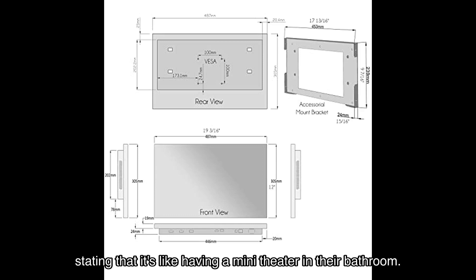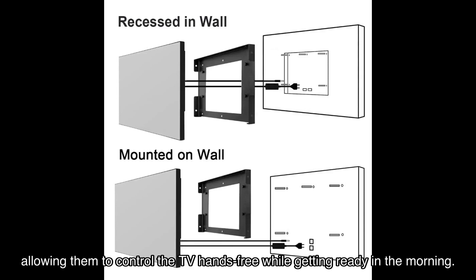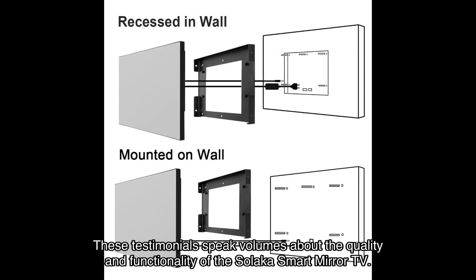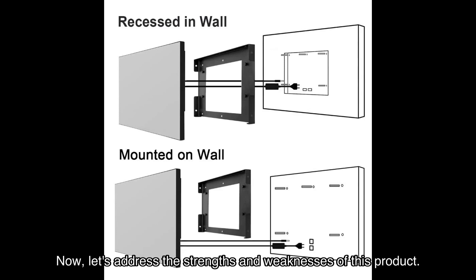Don't just take my word for it — let's hear from some satisfied users. One customer raves about the picture quality, stating that it's like having a mini theater in their bathroom. Another user praises the convenience of having Alexa built-in, allowing them to control the TV hands-free while getting ready in the morning. These testimonials speak volumes about the quality and functionality of the Solaca smart mirror TV.